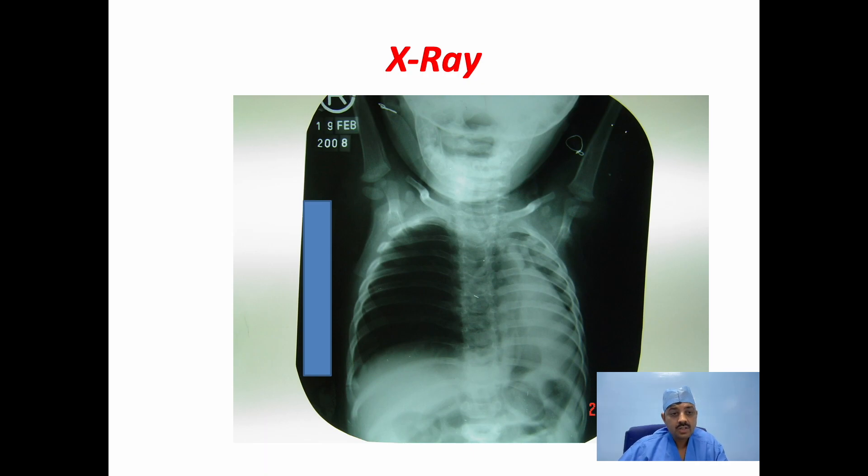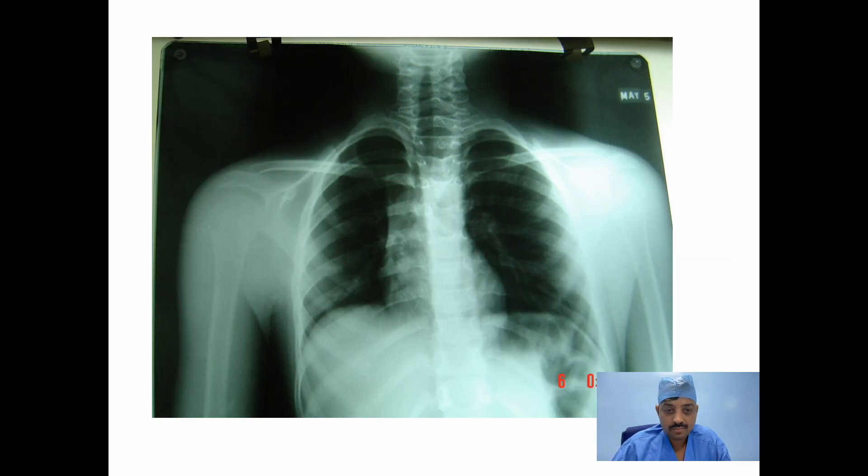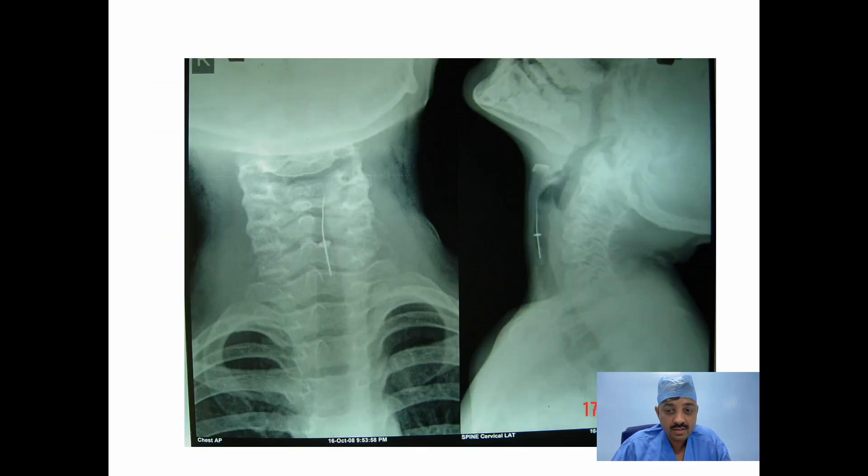X-ray chest gives us a lot of idea whether the lung is over-inflated, emphysematous, or collapsed. This is the over-inflated lungs. Airway patency should also be assessed. If the child is in severe distress, the foreign body may be at the glottis opening, and such a child should be taken to the theatre immediately.